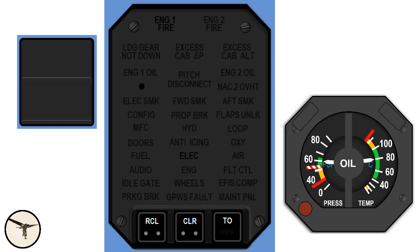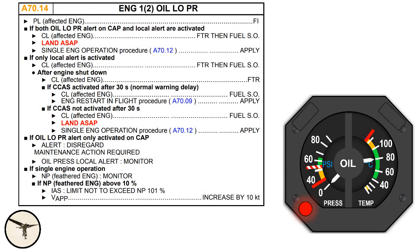Here is an example of a condition that requires immediate action from the crew: loss of engine oil pressure. We get CRC, continuous repetitive chime, a flashing master warning light, and engine oil on the CAP, the crew alert panel. An oil pressure indicator has a red light and indicates less than 40 PSI. The procedure for this condition is found in the Quick Reference Handbook.